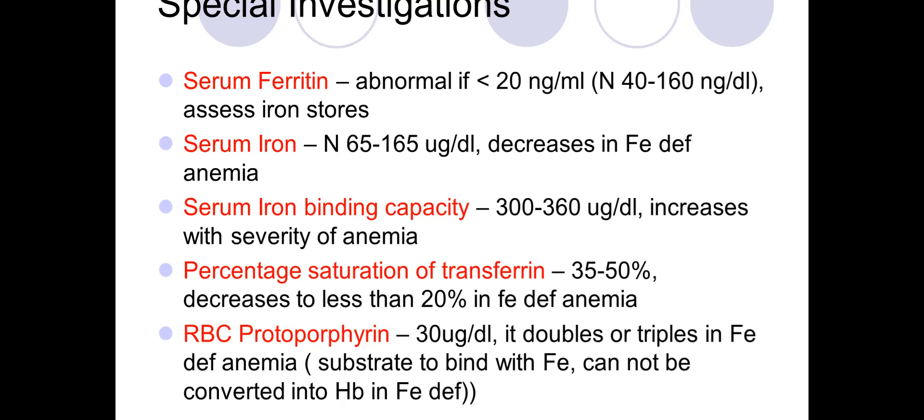After identifying an iron deficiency picture, you order serum ferritin levels and serum iron levels — both decreased in iron deficiency anemia — and serum iron-binding capacity, which increases. Percentage saturation of transferrin decreases to less than 20 percent. RBC protoporphyrin can double or triple, though the last two are less commonly prescribed investigations.